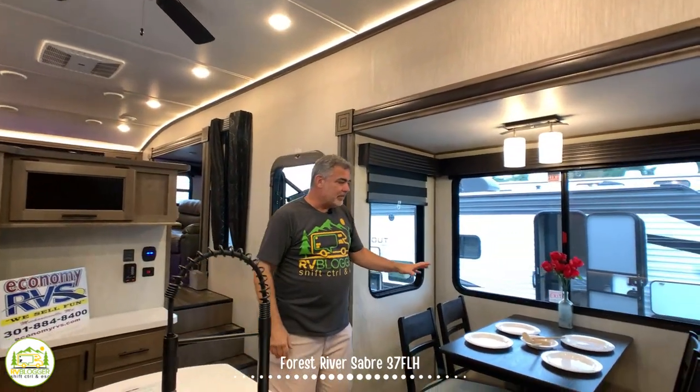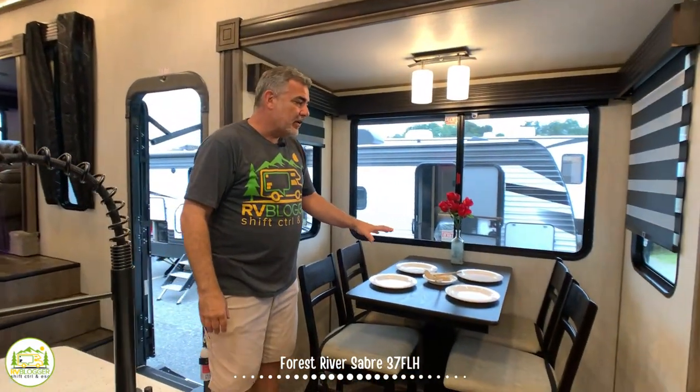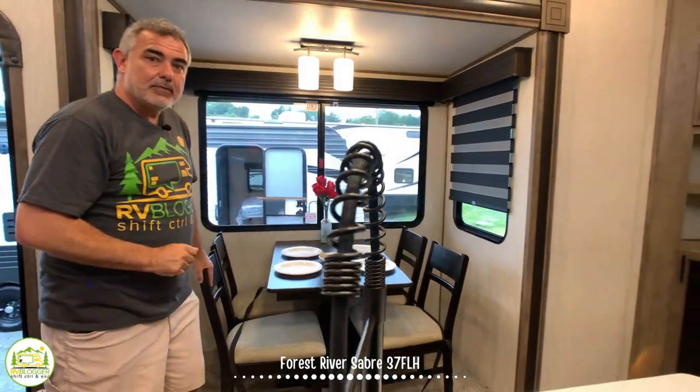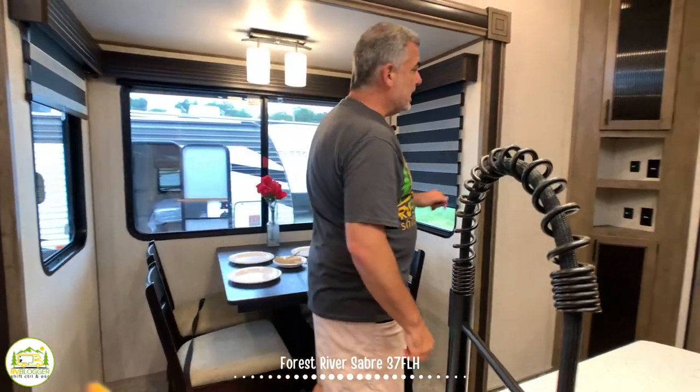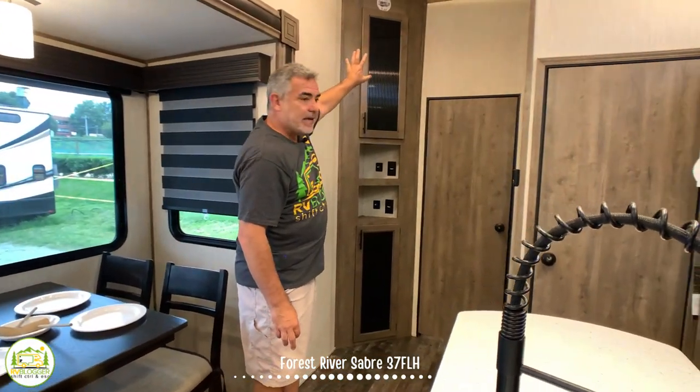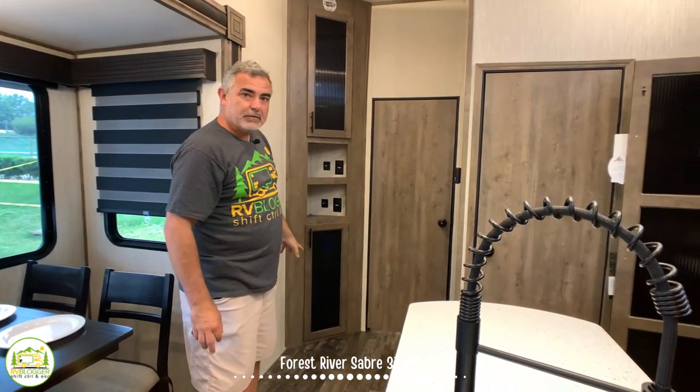Rolling further around, we get to the dinette area, which is also its own slide-out, comfortably set up with seating for four. They've even used the corner space with a cabinet from the ceiling all the way down to the floor for lots of storage. Finally, there's a half bath located right behind the kitchen.